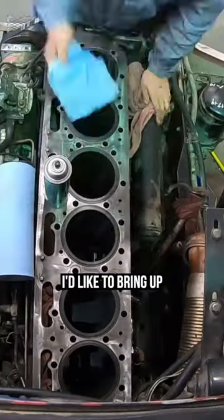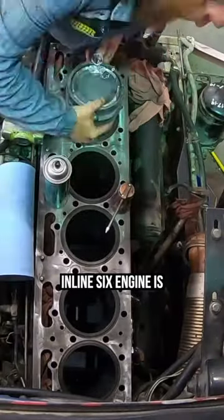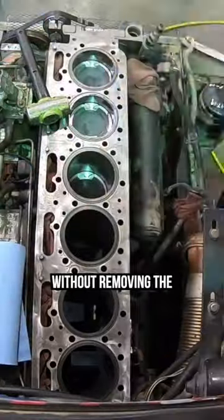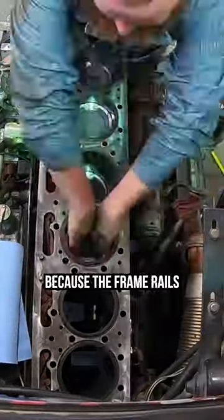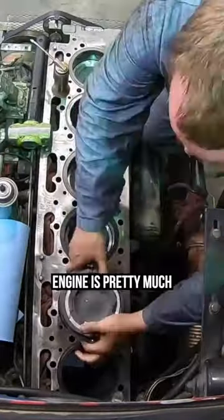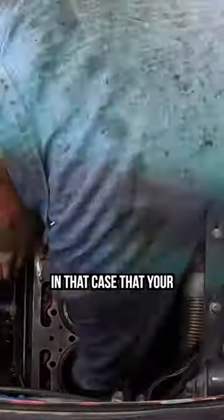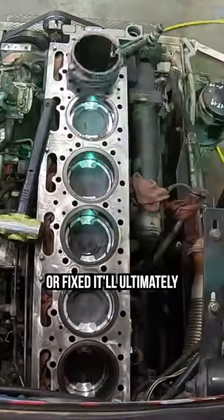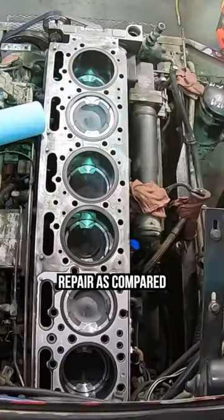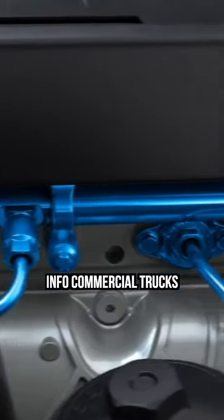The last major point is that an inline-six engine is much easier to work on and fully rebuild without removing the engine from the chassis, because the frame rails really aren't in the way of anything since the engine is pretty much vertical. This means that in the case that your engine needs to be rebuilt or fixed, it'll ultimately have less labor associated with the repair as compared to a V engine.